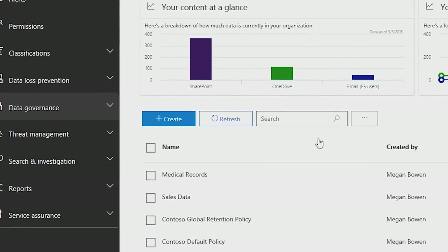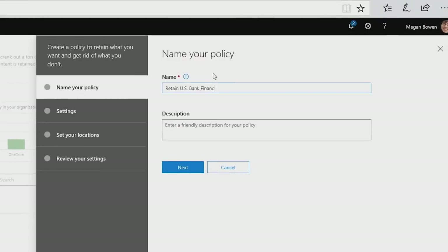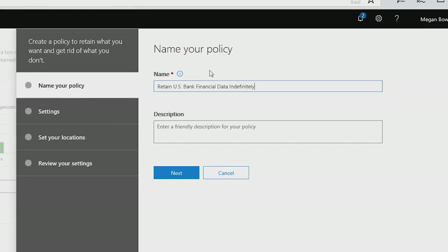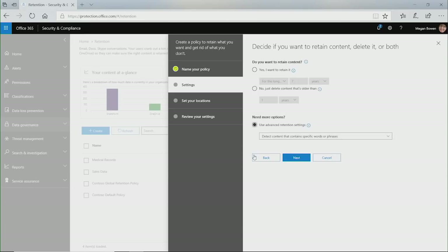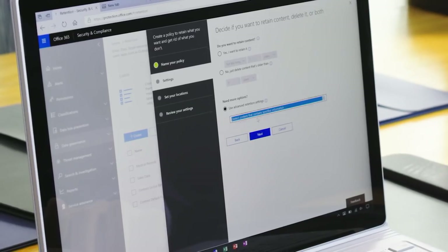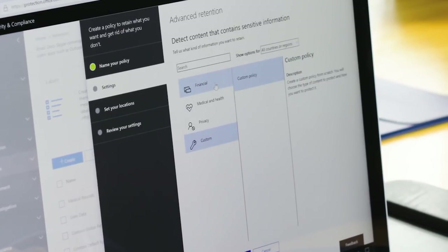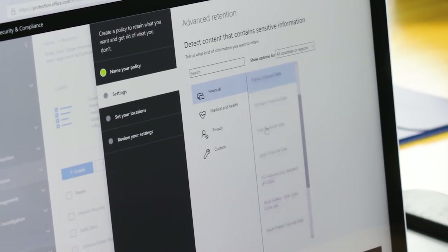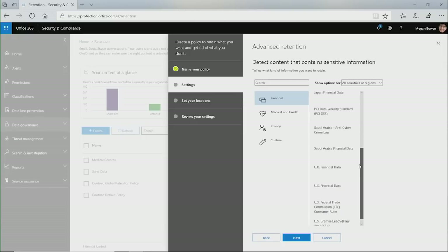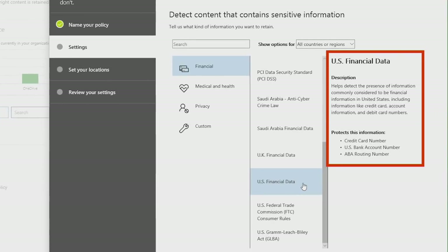We can classify and label your data, and then set protection and retention policies to make sure it is handled according to the sensitivity. These policies can support your compliance with regulations around data privacy, like GDPR, or even regulations that address retention policies, like SEC Rule 17A-4 and under European Directive MIFID-2. When you create a new policy, you can configure what information to retain from over 80 built-in content types. For example, this option helps detect the presence of financial information in the United States.